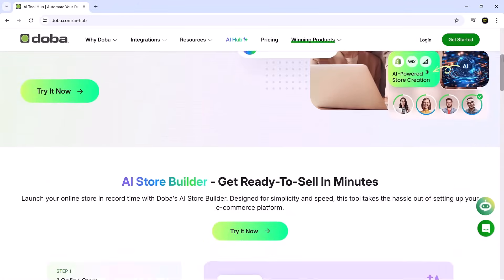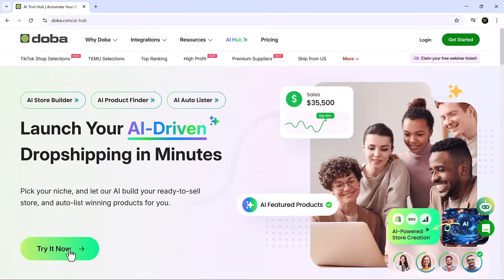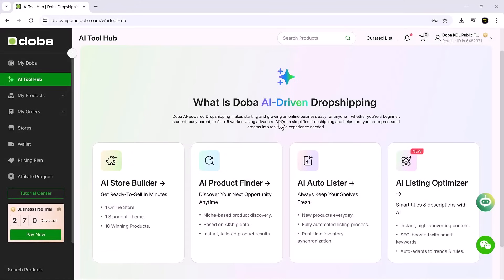First, click the try it now link in the description. After signing up, you'll land on the Doba AI tool hub — a sleek dashboard with four core tools: AI store builder, AI product finder, AI auto lister, and AI listing optimizer. This suite is built to help you go from idea to live store in minutes, not weeks.